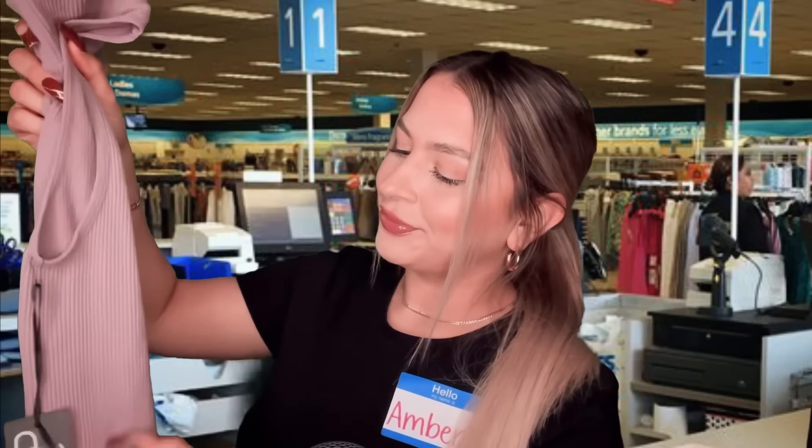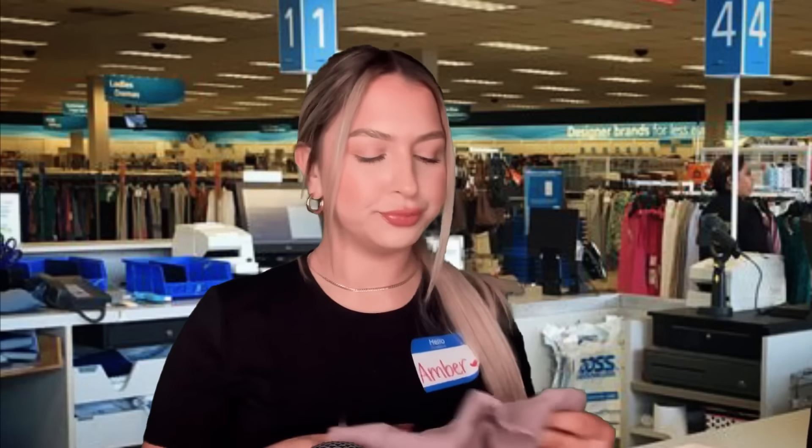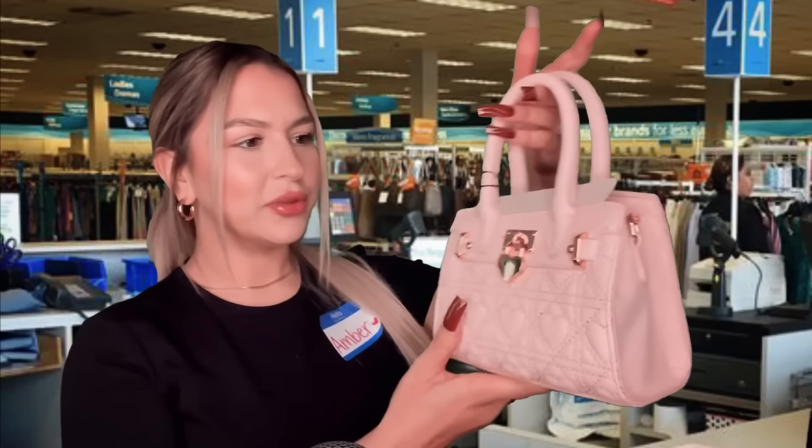Oh, you're 15. This is cute — this is for me. I look good in this color. Oh, this is really cute. This looks like a Dior knockoff. You don't know what Dior is? Of course you don't.